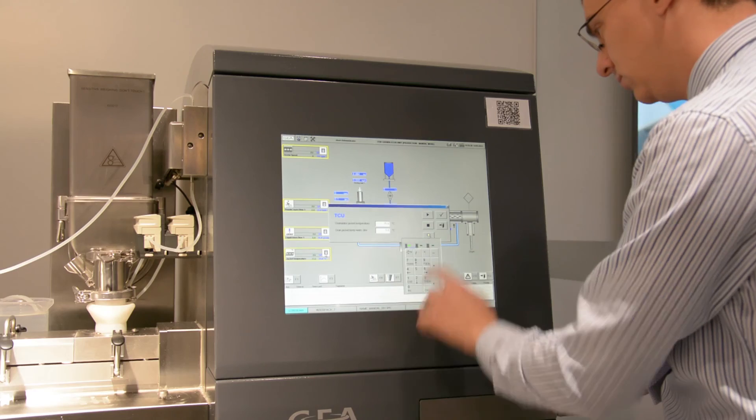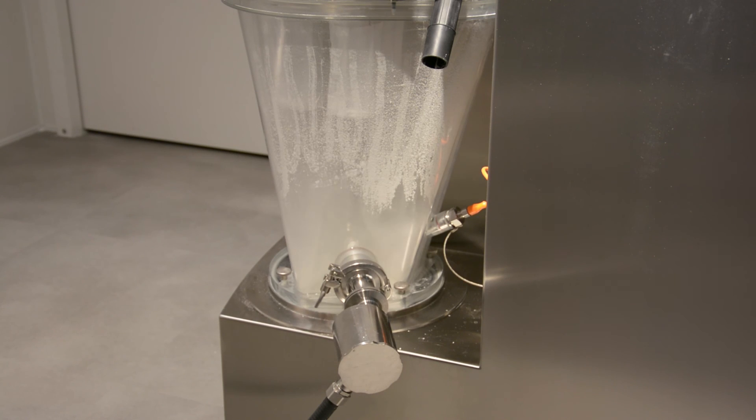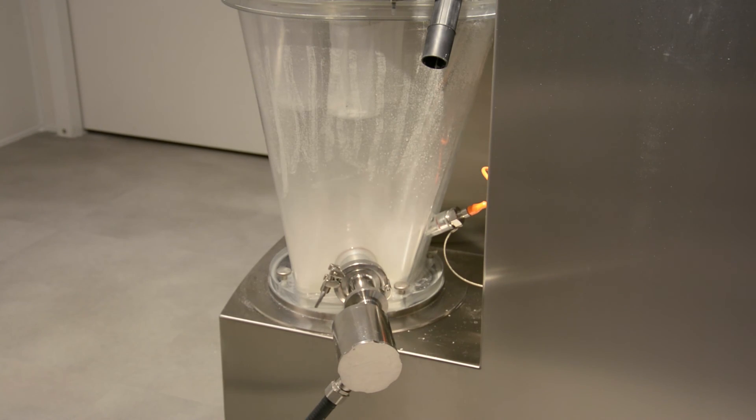We like to offer the pharma industry a continuous processing technology, because continuous processing allows you to run small quantities under second-by-second control. This way you can achieve much more reliable quality and, last but not least, you can also save a lot of energy.